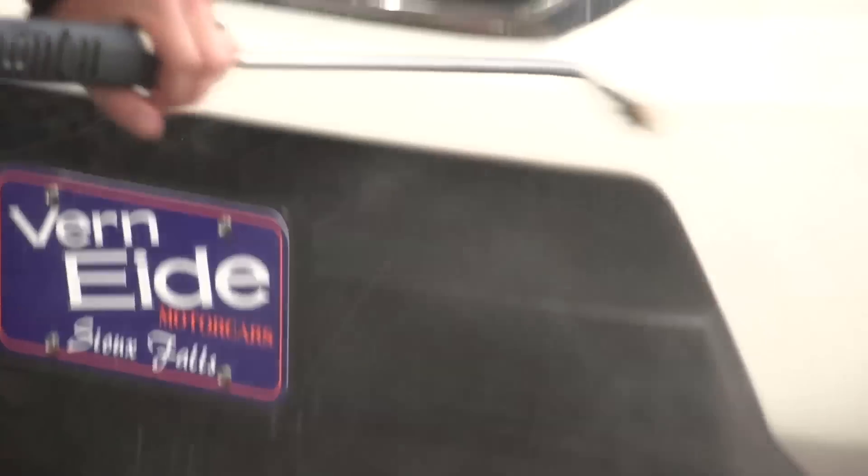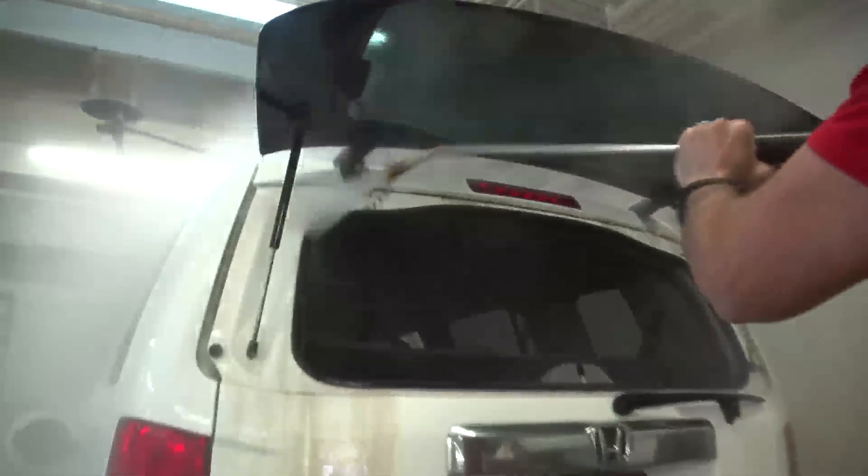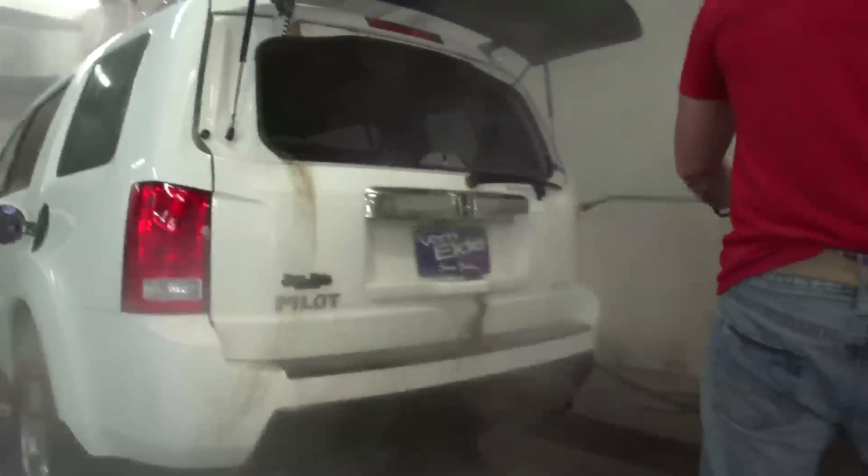When a car comes to me, the first thing I do is try to wash it, steam clean the jams and the engine, then run it through the car wash and dry it off.